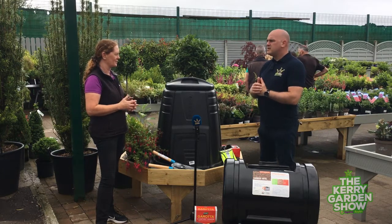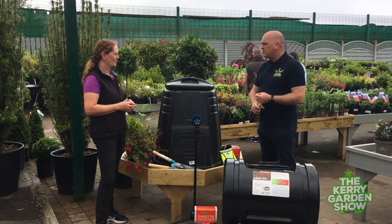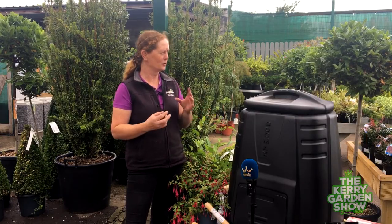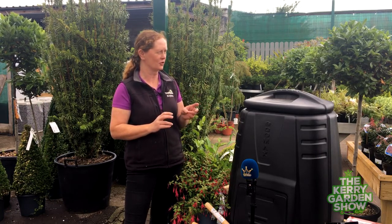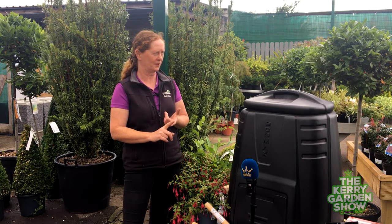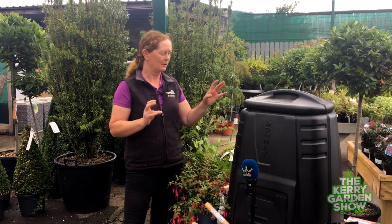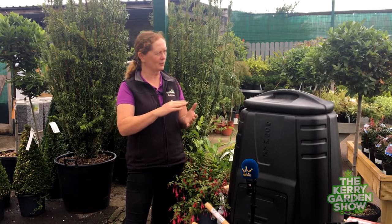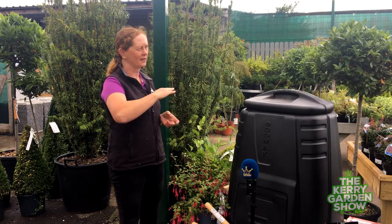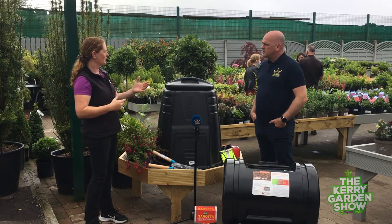What you put into a compost bin — and what you don't — is most important. You can put in your vegetable peelings, fruit peelings, eggshells, and shredded newspapers. Don't put in meat or any cooked food — it won't break down and you're drawing rodents, and we don't want that. The best thing when putting in compost is to try and put it in layers. Start off with your grass cuttings down at the bottom to activate the whole compost, then put in a layer of shredded newspaper, then vegetable peelings, fruit peelings, weeds from your lawn, and grass cuttings.